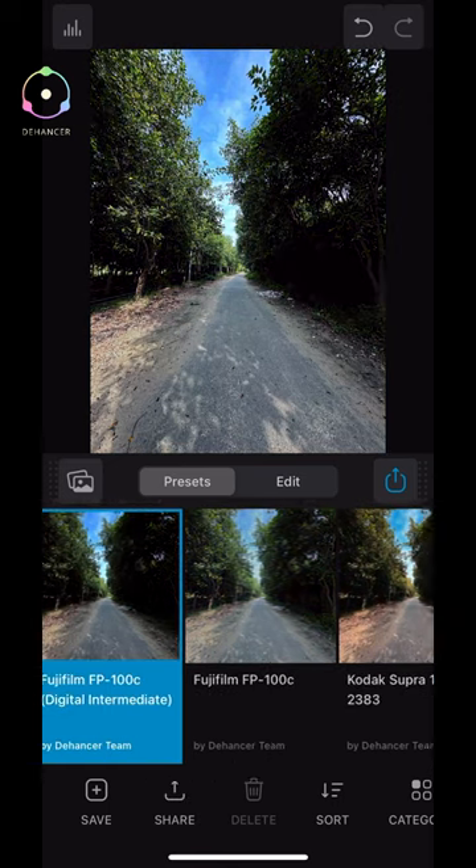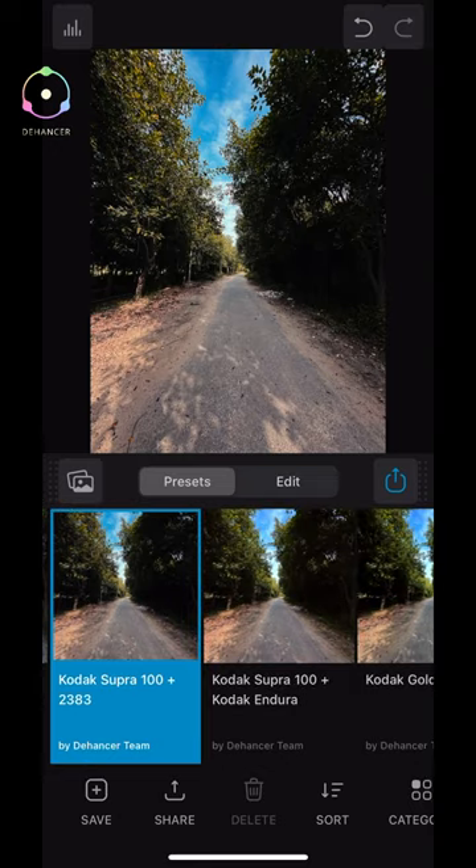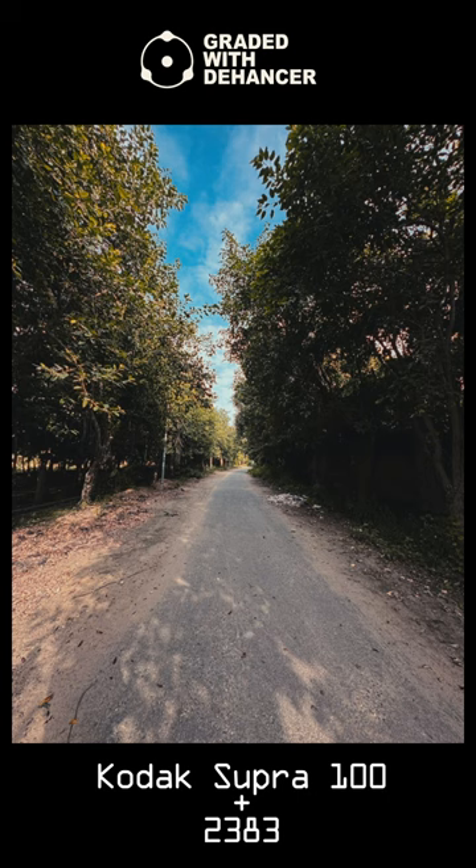Now using the presets and filters in Dehancer app — I am mainly hooked with these Kodak presets. Kodak Supra 100 2383: orange and teal look, punchy, contrasty — looks very nice.